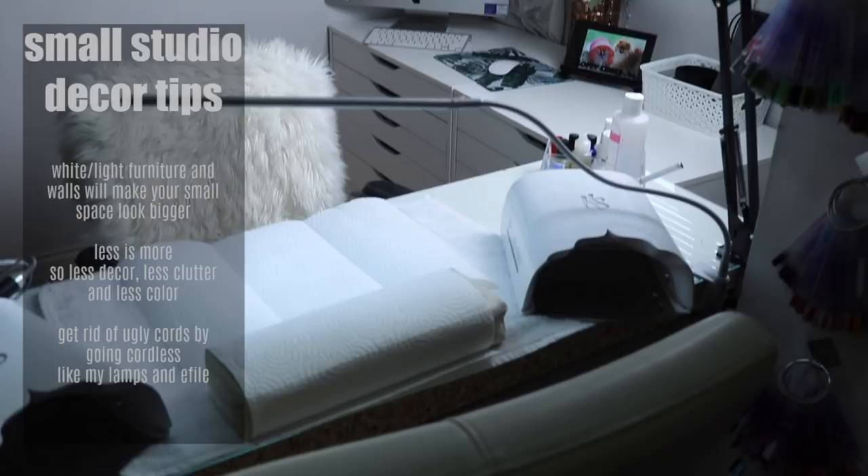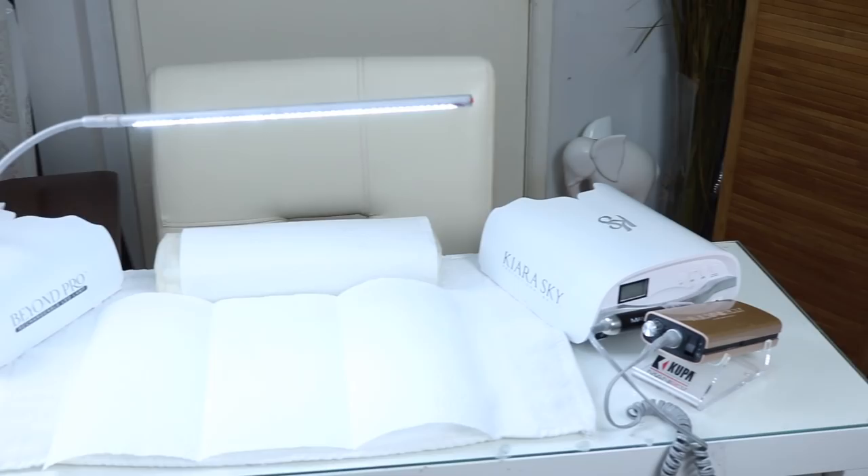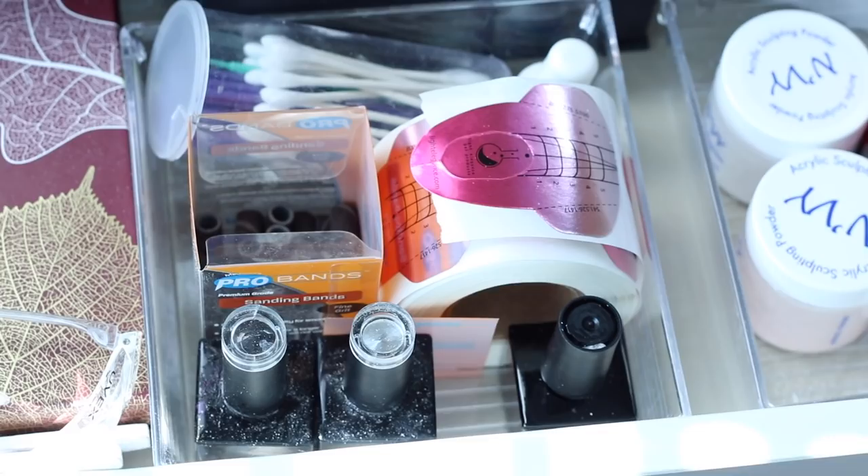This is the desk my clients sit at and I always have it stocked on top with the stuff I use the most in a little bin. I have my Kira Sky Beyond Professional lamps, an overhead tripod, a light, and a Koopa passport in rose gold.